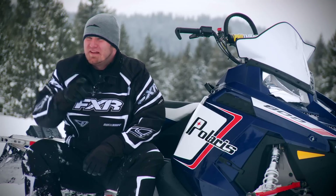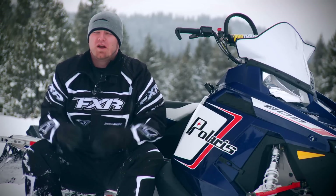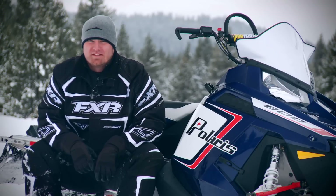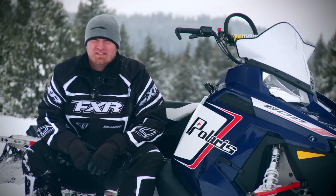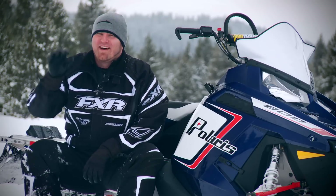Nope. This year, Polaris chained the boys to their desks and they managed to come up with over 200 new changes and improvements, some big and some small, all of which take the 2013 Pro RMK to a whole other level.